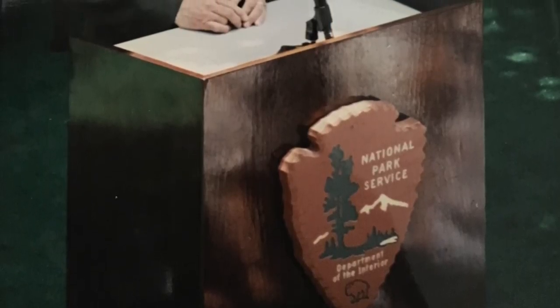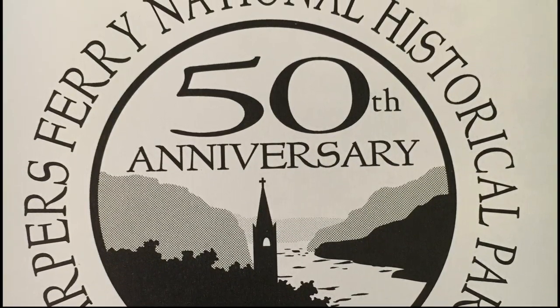1990s. In 1994, Harpers Ferry National Historical Park celebrated its 50th anniversary.